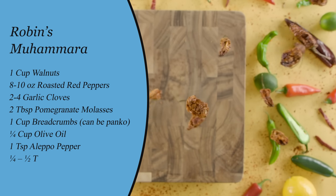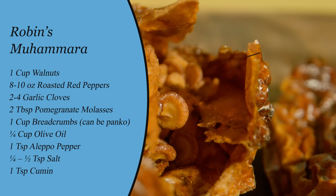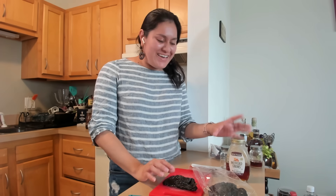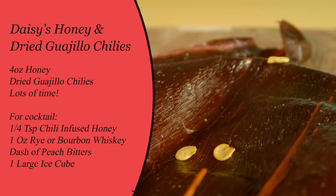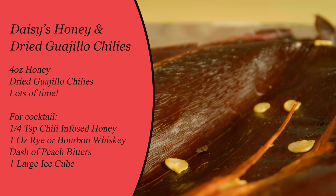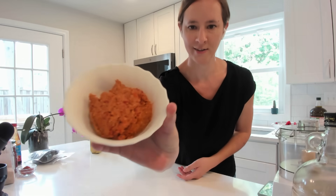Today I'm making muhammara, which is a red pepper dip originally from Aleppo. It's made with walnuts, red peppers, breadcrumbs, pomegranate molasses, Aleppo pepper, and some spices. It's not normally a super spicy dip but I'm going to experiment with less and more spicy peppers. I'm also making chili-infused honey — I'll take dried chili peppers like ancho or guajillo, steep them in honey, and warm it up to extract the capsaicin into the honey. It goes well with teas when you're sick or even with summer cocktails.